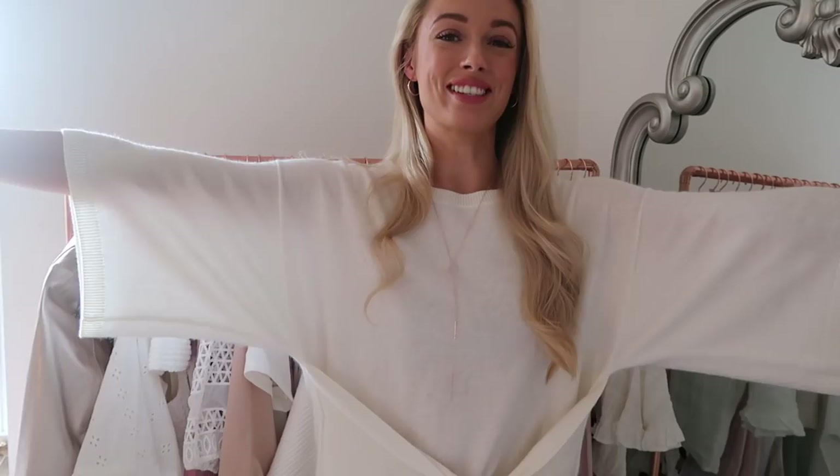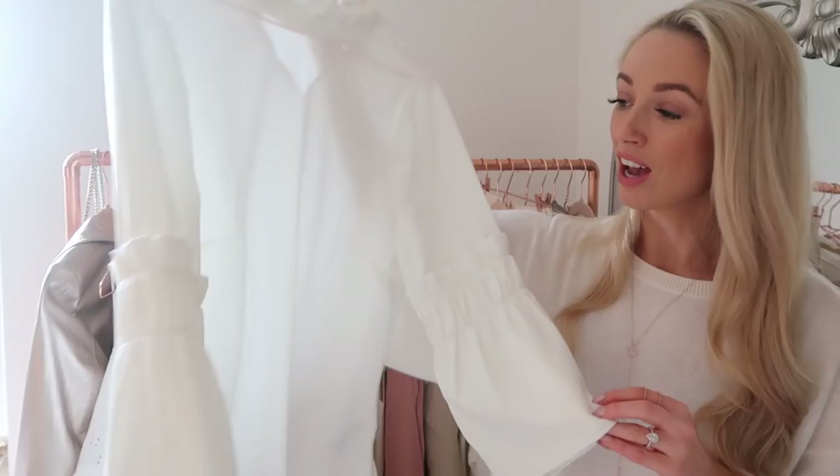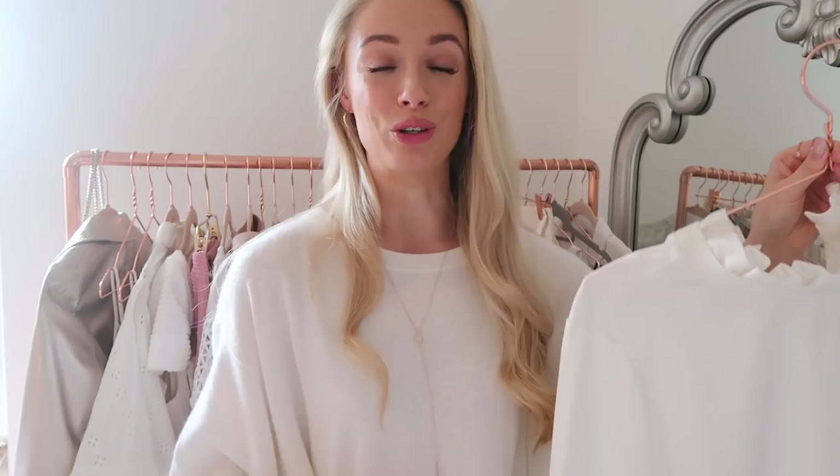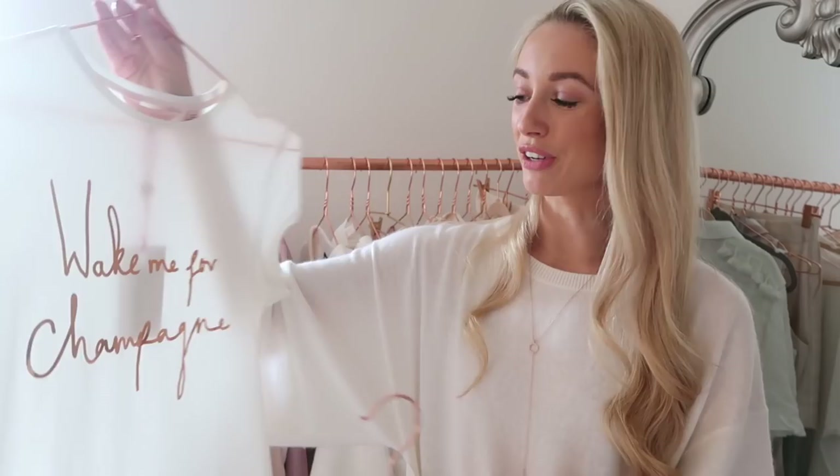Starting with what I'm wearing: a jumper dress from the new Ted Says Relax collection, which I'm a huge fan of. They've just launched new products — it's great for working from home and traveling. Also in the collection is a beautiful white top with a pie crust ruffle neckline and fluted sleeves. The quality and fabric are gorgeous. I also have their 'Wake Me for Champagne' t-shirt, which I posted on Instagram last week — very true, especially on airplanes!